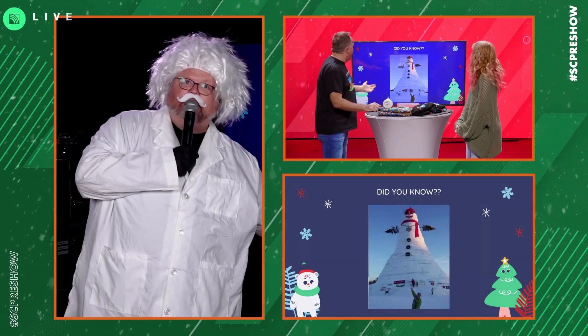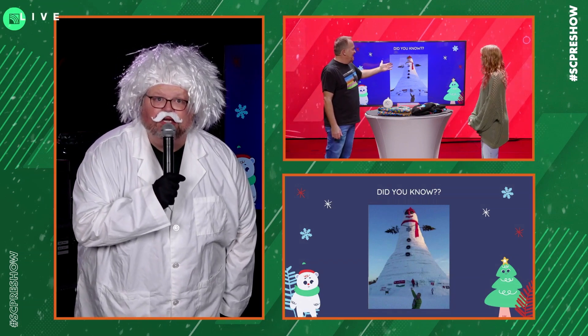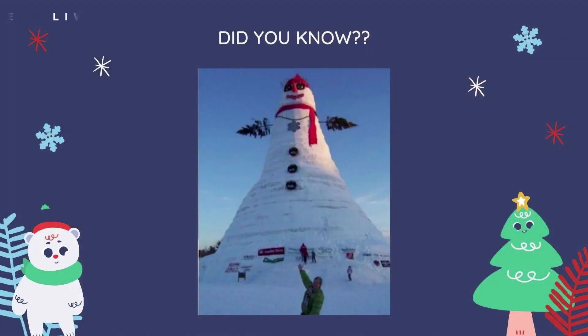The Statue of Liberty is in New York, not in Bethel. But the actual snow person — because apparently it's not a snowman, it's a snow woman. Oh, I see the eyelashes. Now, that is almost as tall as the Statue of Liberty. Almost as tall.